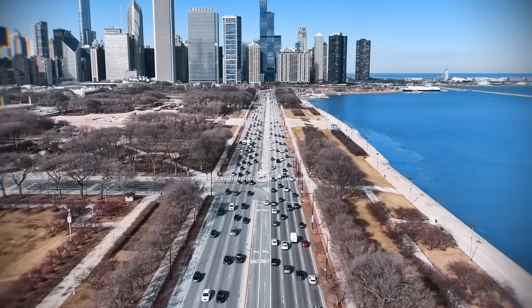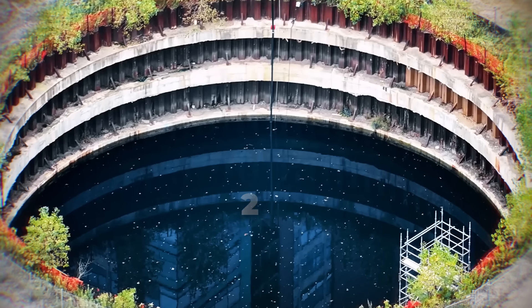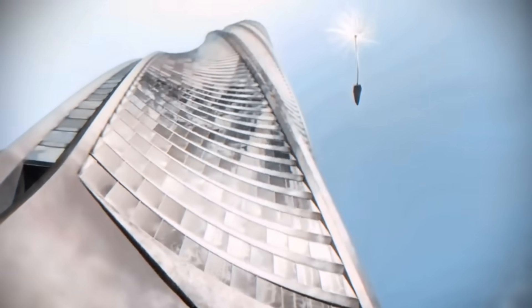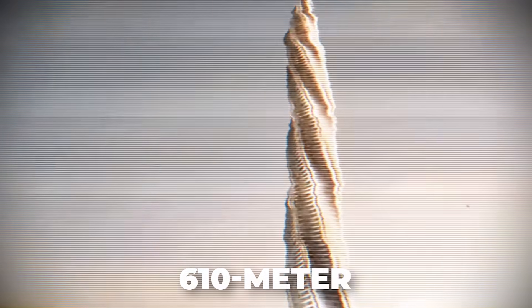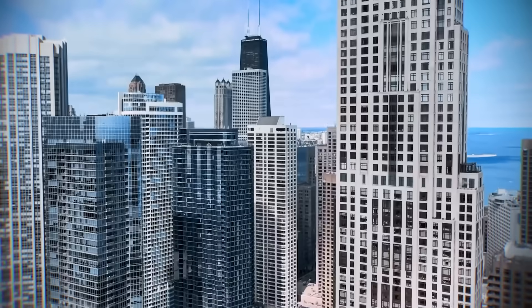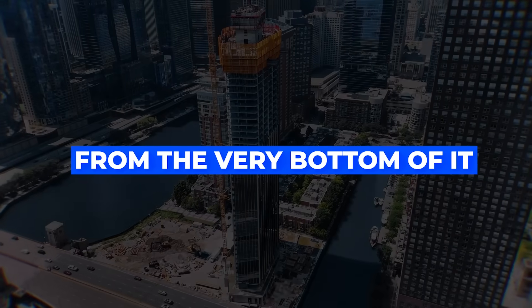In the city that invented the skyscraper, a 23-meter deep hole sat abandoned for 15 years — a tomb for what should have been America's tallest building. This giant crater, the foundation for a failed 610-meter megatower, became a literal scar on Chicago's famous skyline. But today, something impossible is happening: a new skyscraper is rising, not next to the hole, but from the very bottom of it.